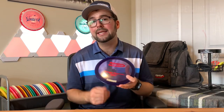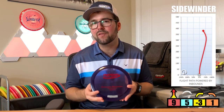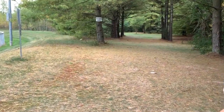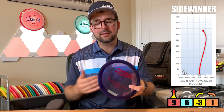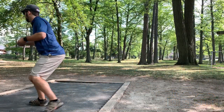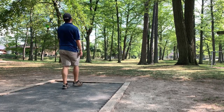As for the flight stats, it's a 9-speed, a 5-glide, a minus-3 turn, and a 1-fade. This disc has so many different uses — it just depends on your skill level and your power. S-shots, straight shots, roller shots — it really just depends on who's throwing it. Personally, I got this disc in the Champion plastic because I want the strongest, most stable type of flight for the longest amount of time. I also got it at max weight so I don't get too big of turns when I throw the disc at a decent speed.